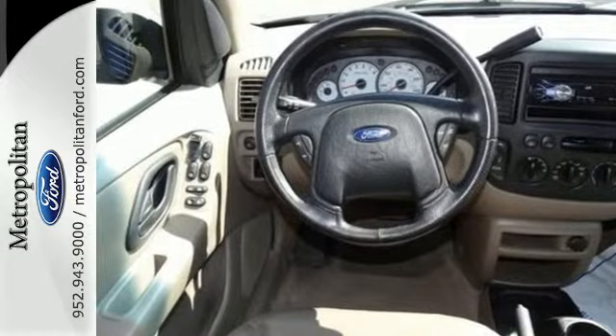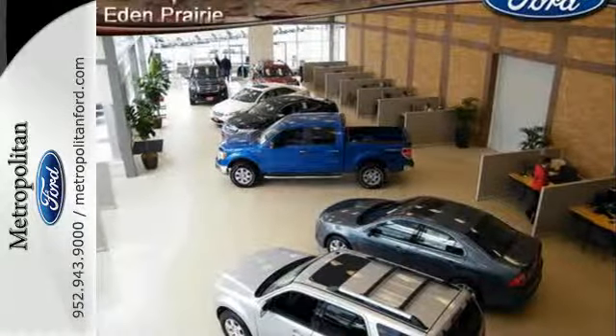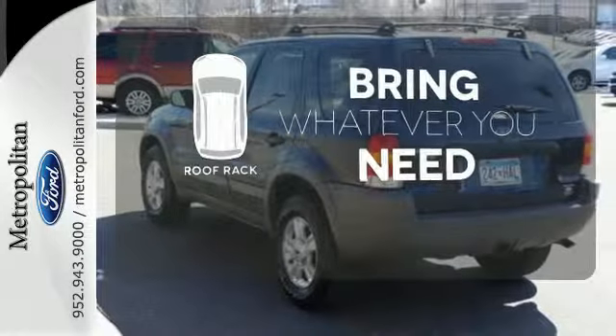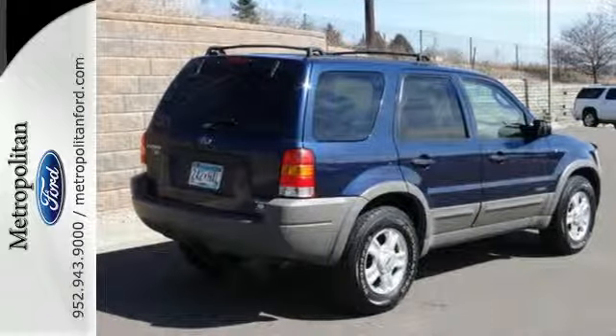And with keyless entry, rear window wiper, and power windows, locks and mirrors, it just keeps getting better. Be prepared for all your adventures with a handy roof rack. Come in and see this '02 Escape today — you'll love it.